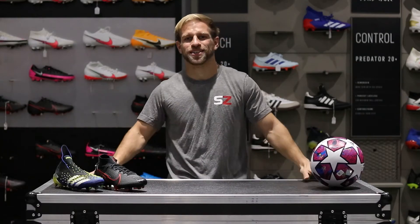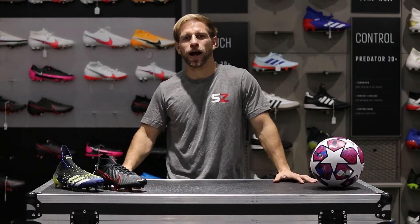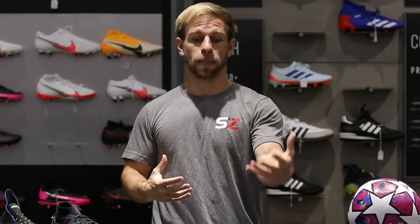Welcome back to our channel at Soccer Zone USA. I'm DJ Diveny and in this video we're talking about how to impress during your next tryout. One question I get asked all the time is how do I improve or how do I help my player or my child improve their game, because they want their player to be able to make a higher level team.